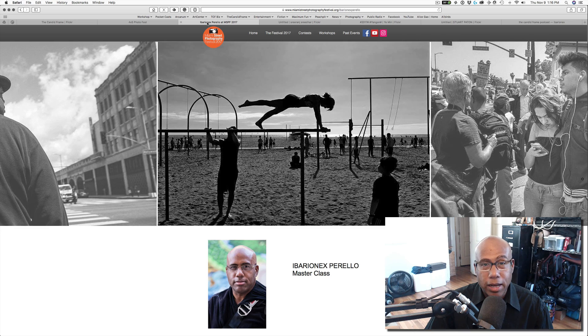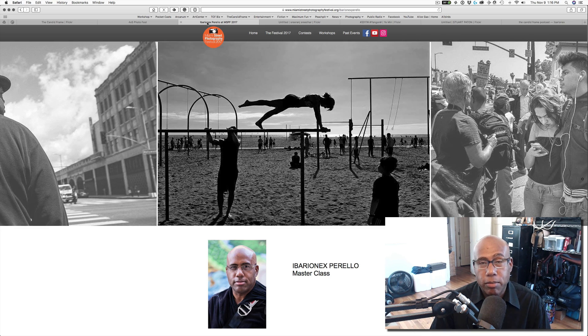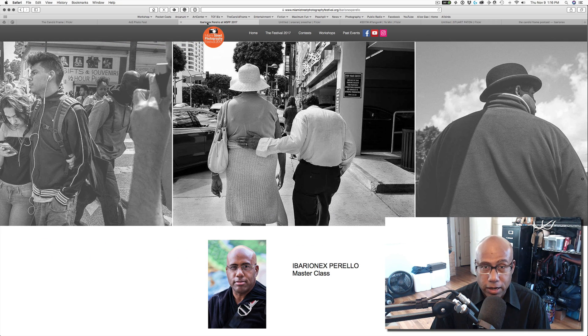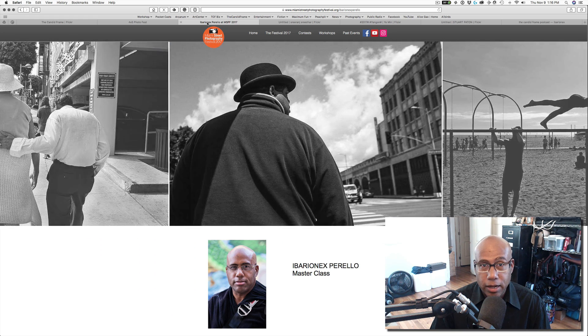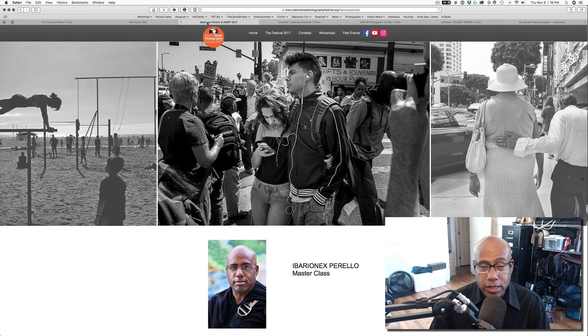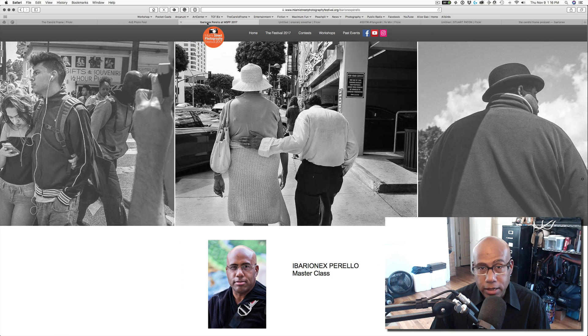I will also be in Miami in December for the Miami Street Photography Festival — about a four-day event. It's really remarkable. They have some amazing photographers teaching workshops and doing presentations, and I'm doing my own master class on a single day during those days in Miami. If you want to sign up, you can go to MiamiStreetPhotographyFestival.org or look in the show notes below and join us.